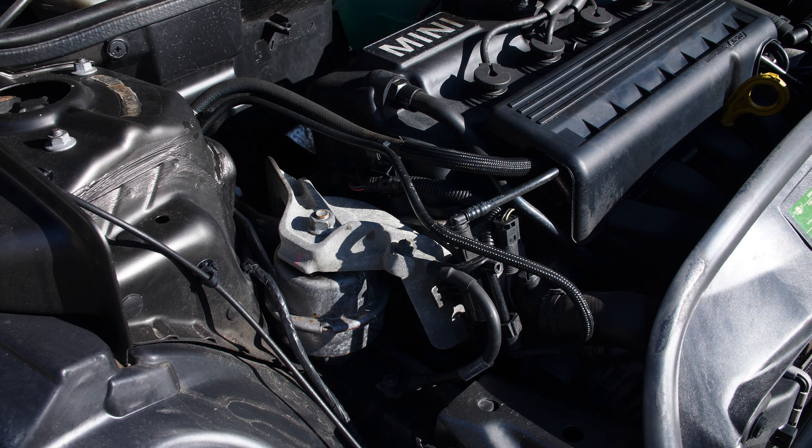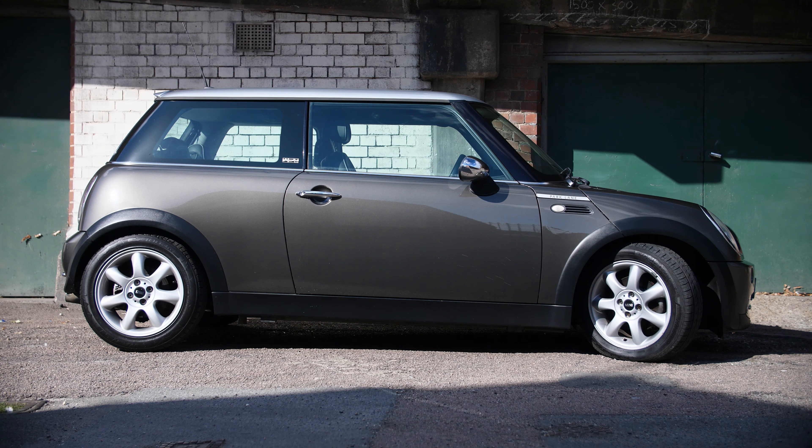You'll also want to inspect for rust, as these Minis are very well known for having rust attack them pretty hard. If there is any level of rust, make sure you either steer clear of it or are willing to have that rust treated and repaired immediately, otherwise you could end up with serious holes in your chassis, causing complete MOT failures and effectively having the car written off.